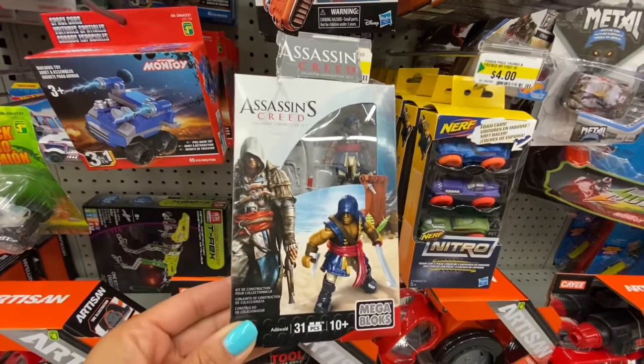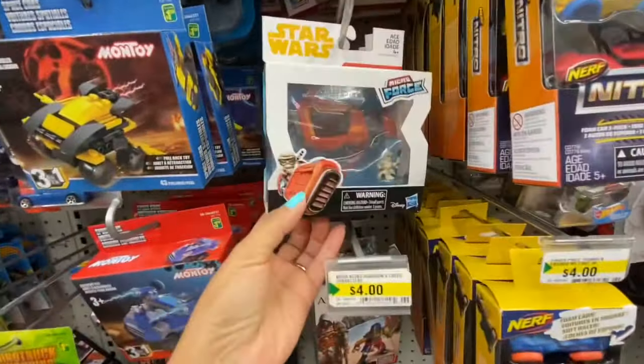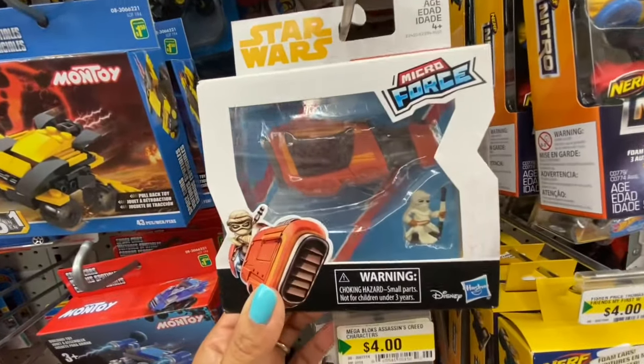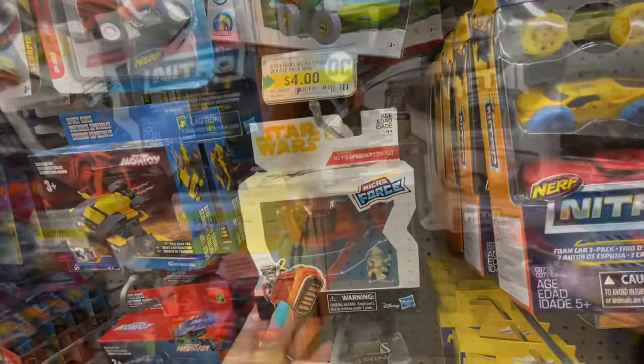Something new — Mega Bloks, 31 pieces, recommended age ten-plus. Some more Star Wars products, all for four dollars.